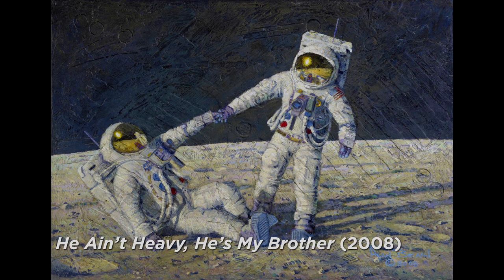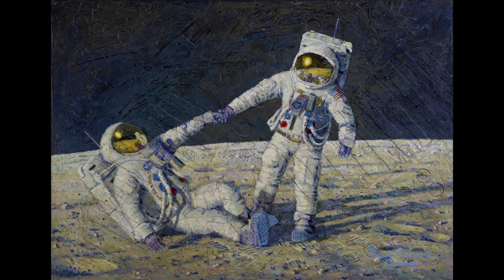The two astronauts in this painting are Pete and I. I'm the guy that's fallen on the lunar surface. It happened to me a couple of times, usually when I was backing up to take a photo of a rock, and there'd be a small rock hidden by the dust, and I would trip on it. Sometimes I could catch myself, but several times I fell backwards as I've painted here. I could roll over and get up, but it took a lot of energy, and usually Pete was nearby because we were working as a team.